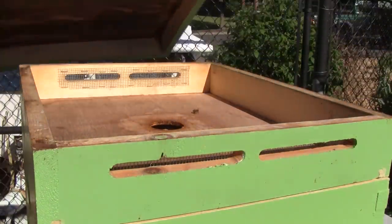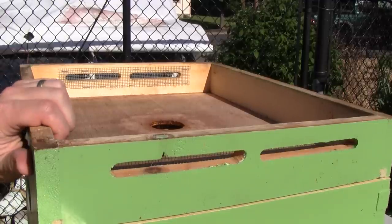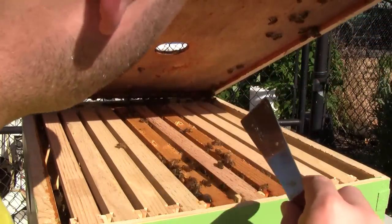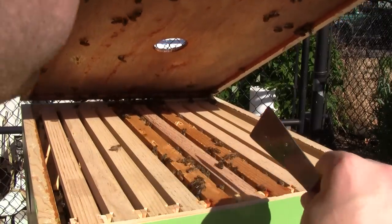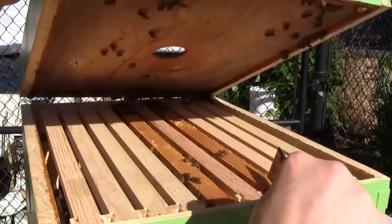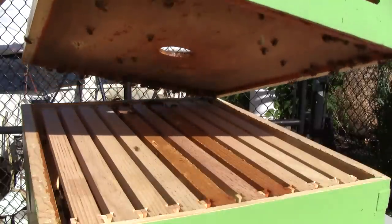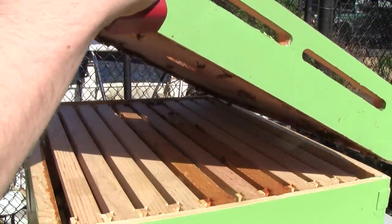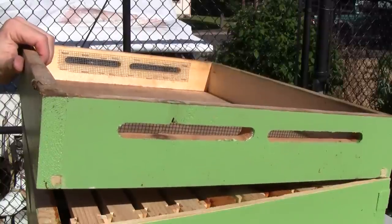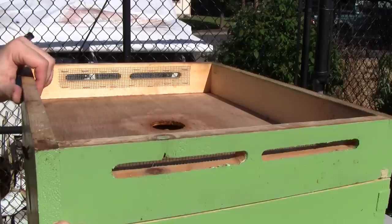I gave them some smoke earlier and let it take effect. Just taking a peek here — I see they've started on this frame. This one has some good comb on it. So that's it — just these four. These two I moved up. This one has mostly filled out and this one is just getting started. That's all I was curious about here. It's been a week since I gave them those empty frames, so I'm just interested in learning how long it takes them to draw out some frames of comb.